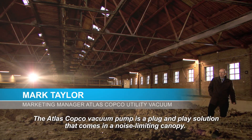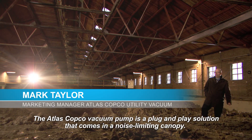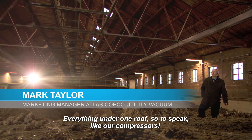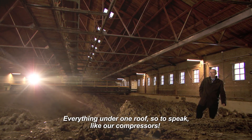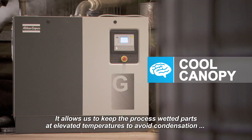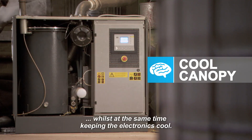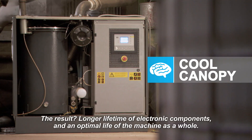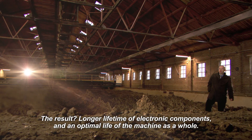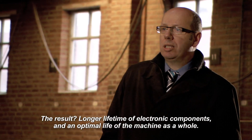The Atlas Copco vacuum pump is a plug-and-play solution that comes in a noise-limiting canopy — everything under one roof, so to speak, like our compressors. It allows us to keep the process-wetted parts at elevated temperatures to avoid condensation, whilst at the same time keeping the electronics cool. The result? Longer lifetime of electronic components and optimal life of the machine as a whole.